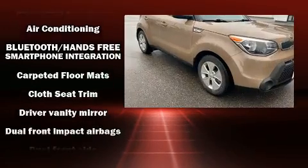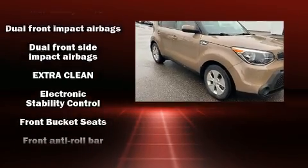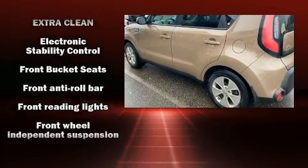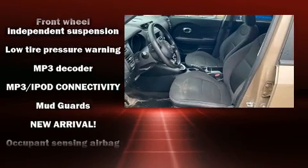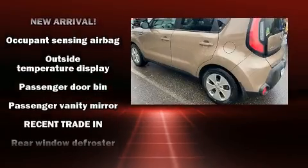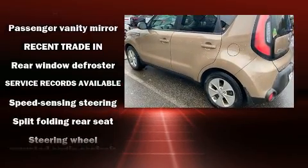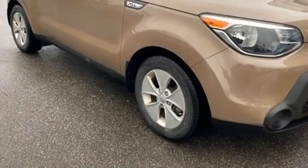Audio features include an AM/FM radio, steering wheel mounted audio controls, and six speakers providing excellent sound throughout the cabin. Kia also prioritized safety by including dual front impact airbags, head curtain airbags, traction control, brake assist, and four-wheel disc brakes with ABS.